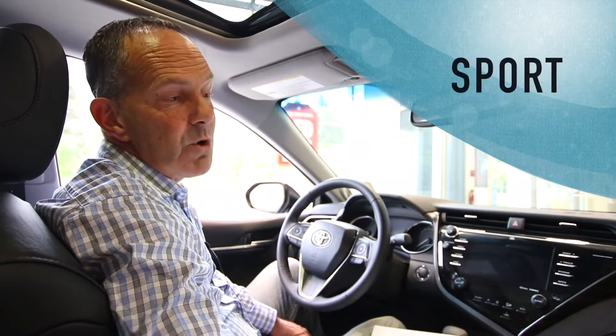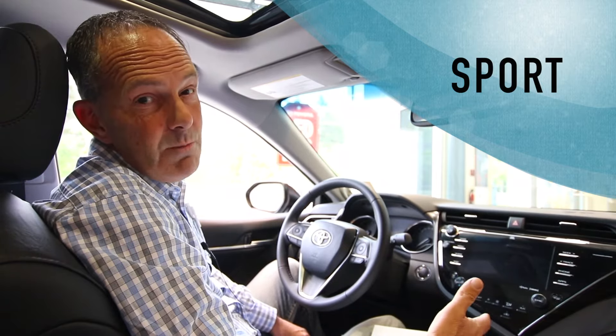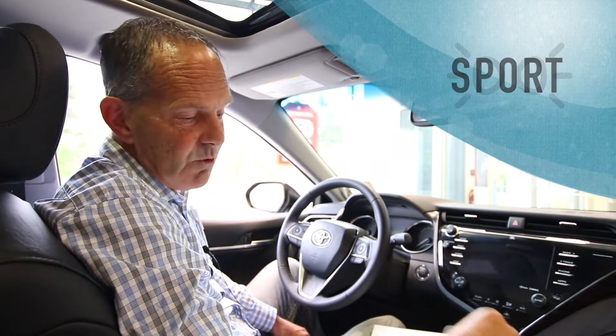The sport mode indicator lets you know you're driving in sport mode. That mode uses more fuel — it does deliver more power, but it uses a lot more gas. So if you see that indicator and want to save money, turn it off and drive in eco mode.